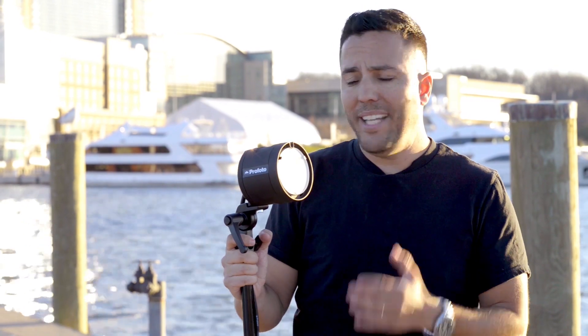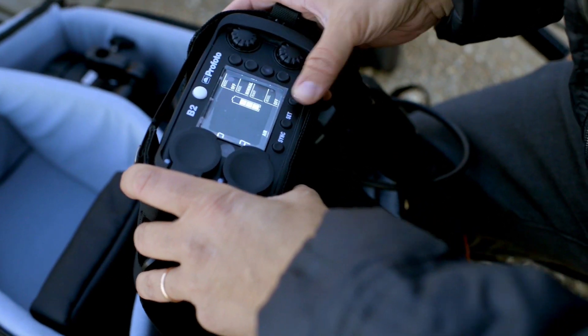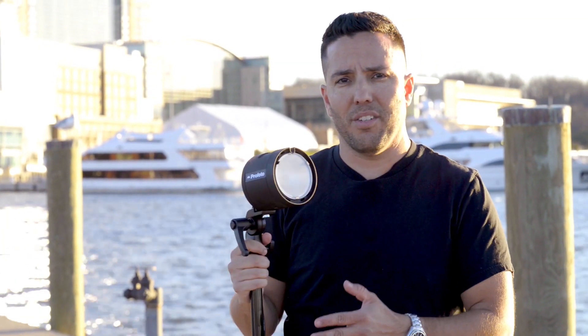One of the other reasons I go with the Profoto B2 is because when I'm doing a photoshoot like that, I need a lot of power in a small package. And that's what it is. The portability and the lightweight quality of the B2 helps my assistants when we're doing long photoshoots on location. They have to carry it from one place to another. Having a unit that's this small and this lightweight makes their life easier.